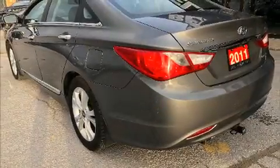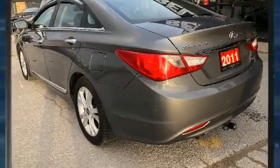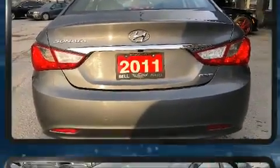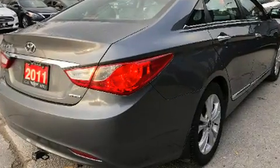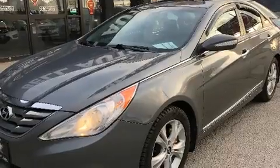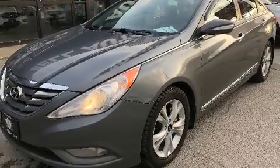Discerning drivers will appreciate the 2011 Hyundai Sonata. This four-door, five-passenger sedan still has fewer than 110,000 kilometers. It features a front-wheel drive platform, an automatic transmission, and a 2.4-liter four-cylinder engine.